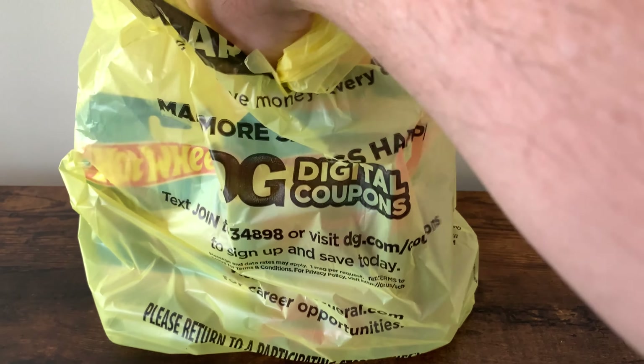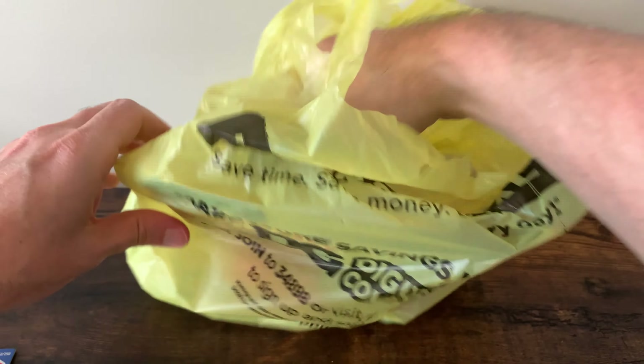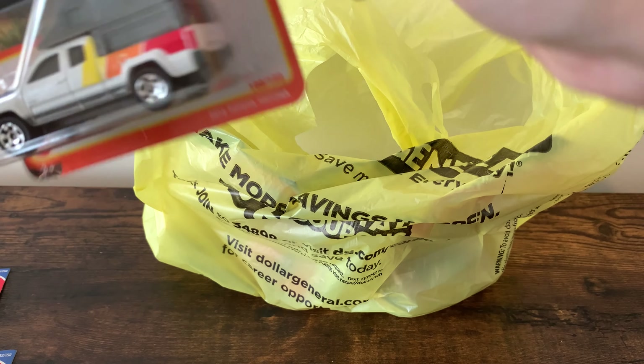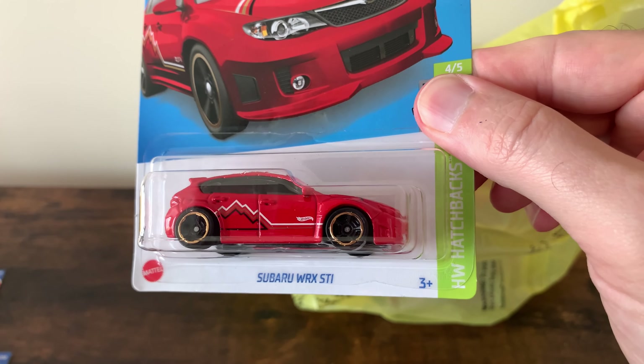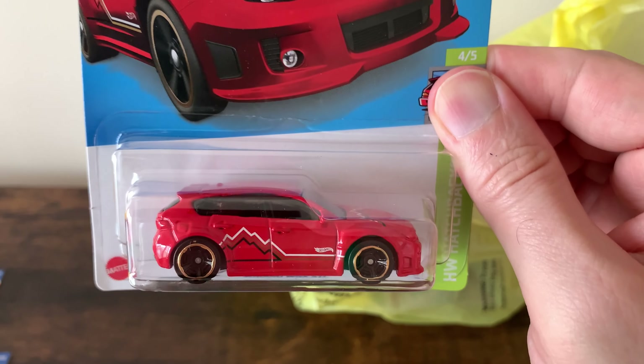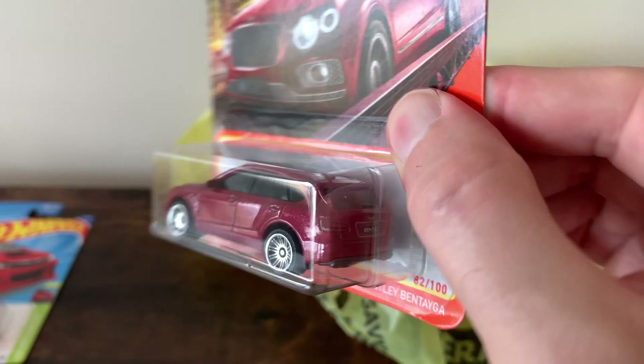Here is Dollar General. Tacoma with the retro colors on it — it's got the camper, I love it. Tesla Roadster. Yellow Hummer — I have the orange one, so I had to get this to add to it. Another Tacoma. The Subaru WRX STI — I have the other colors and I thought this was pretty cool. And the Bentley Bentayga — you want to off-road in luxury, as if anyone off-roads in these things.